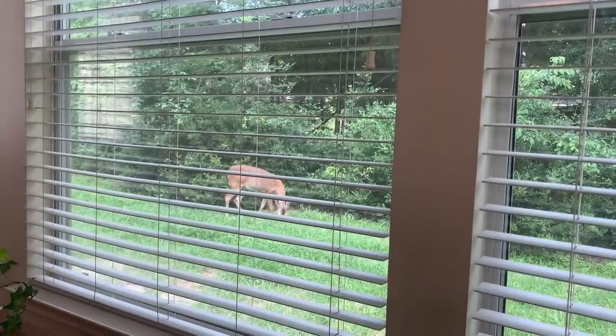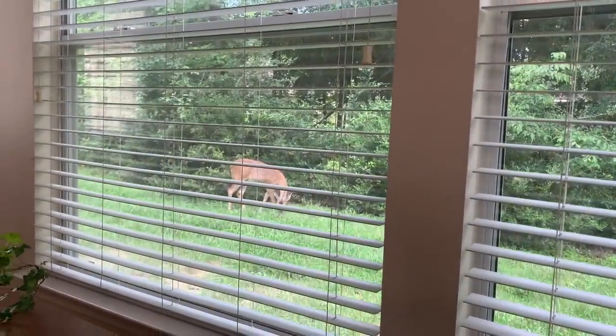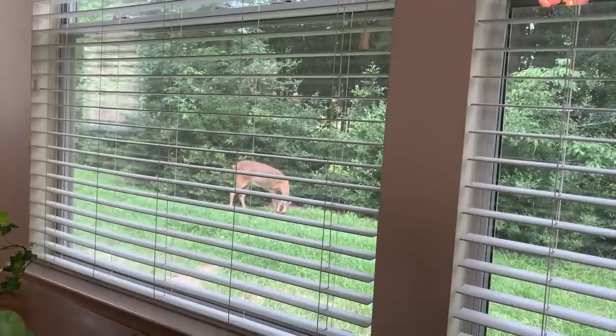I literally just pressed record and if you can see right over here, a little deer just decided to walk up and eat. They do walk past this window — it's like the dining room nook — but I didn't think they were going to walk up right now. It's normally in the evening time.